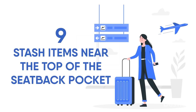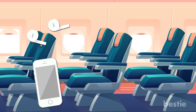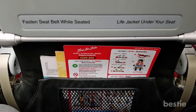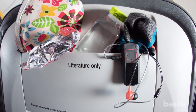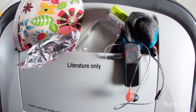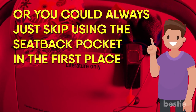Stash items near the top of the seat back pocket. One of the first things you may do when settling into your seat is stash your cell phone or earbuds — items that come in contact with your skin — into the seat pocket in front of you. The best thing you can do is avoid putting your hand all the way into the pocket, because you don't know what's down there. Keep your items toward the top of the pocket rather than letting them slip all the way down where they'll mingle with food crumbs, dirty tissues, and who knows what else. Or just skip using the seat back pocket entirely.